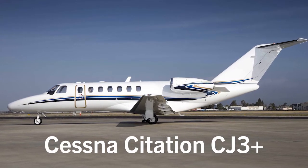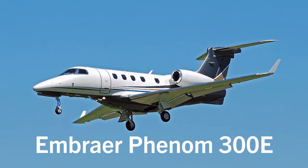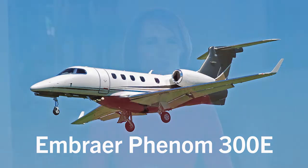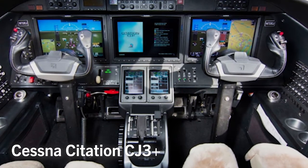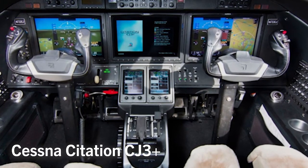Cessna's Citation CJ3 Plus and Embraer's Phenom 300E are two of the most advanced light jets on the market. They often compete with each other when buyers want the newest and most technologically advanced light jet available. While the CJ4 may be more competitive with the Phenom from a range and payload perspective, we're comparing the CJ3 Plus and the Phenom 300 because they both sport the Garmin 3000 avionics suite, something owner-operators seem to favor.